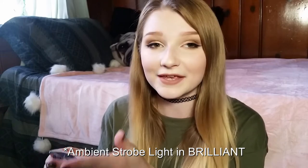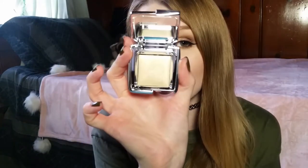The next thing I got is another miniature — the Hourglass Brilliant Strobe Light in Ambient. This is the highlighter I have on today, and this could be one of my new favorite highlighters. It is way more natural than what I'm used to, which is crazy because it was way more expensive than some blinding drugstore highlighters I have. But it is very, very pretty, and it's probably going to become one of my favorites. I would probably buy more miniatures of this.